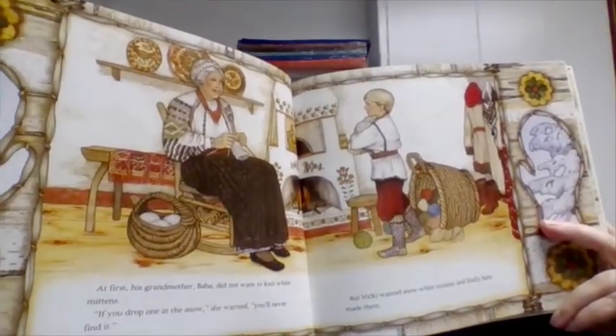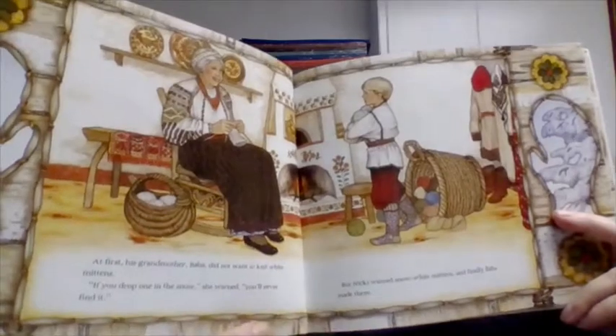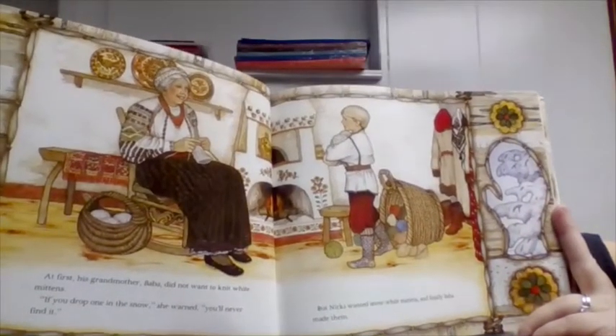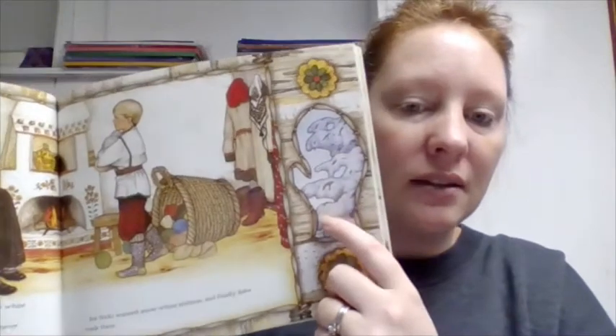At first his grandmother Baba did not want to knit white mittens. "If you drop one in the snow," she warned, "you'll never find it." But Nicky wanted snow white mittens and finally Baba made them. Let's look at that context clue again — what do you think it's like outside? Do you think it's snowing? As white as snow, maybe.